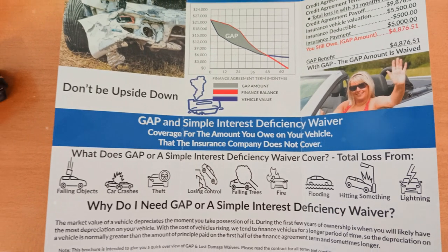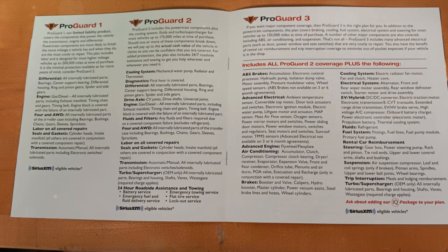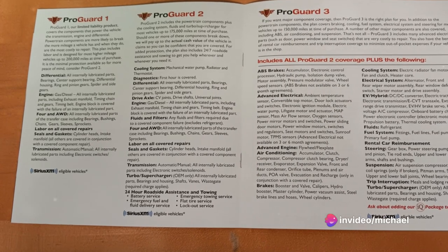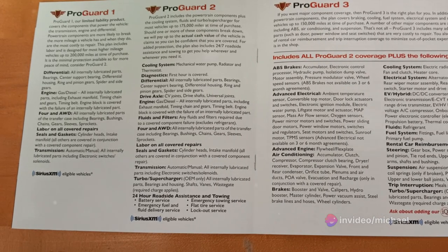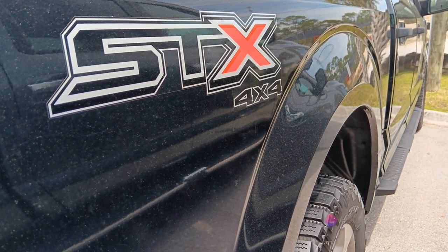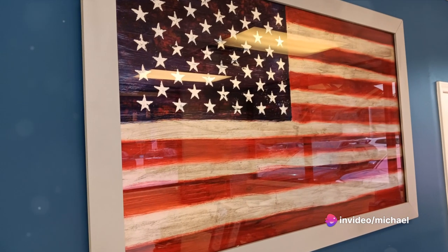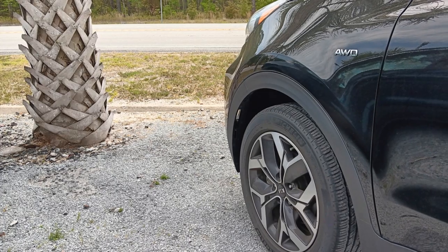But what about gap insurance and warranties? These are important factors to consider when purchasing a vehicle. Gap insurance covers the difference between what you owe on the car and its actual cash value in the event of a total loss — it's a safety net that protects you from owing more than your car is worth. And warranties can provide peace of mind by covering certain repairs and maintenance for a specified period. Always make sure to read and understand what your warranty covers.